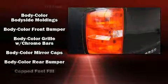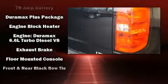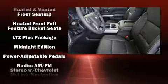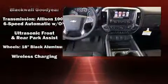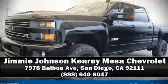Chevrolet ensures the safety and security of its passengers with equipment such as head curtain airbags, front side-impact airbags, traction control, brake assist, a panic alarm, OnStar, and four-wheel disc brakes with ABS. Electronic stability control ensures solid grip on the road surface no matter how challenging the driving conditions. Please don't hesitate to give us a call.